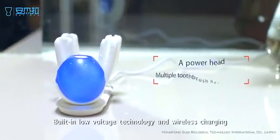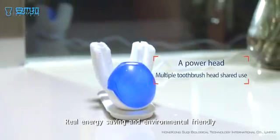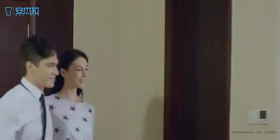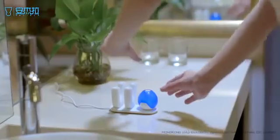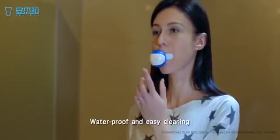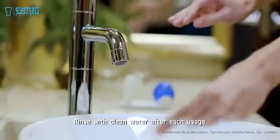Built-in low voltage technology and wireless charging — real energy saving and environmentally friendly. Angela 360 Smart Auto Toothbrush is waterproof and easy to clean. It can also be used for tooth sockets and dentures. Rinse with clean water after each usage.